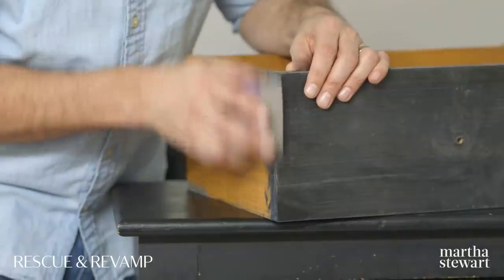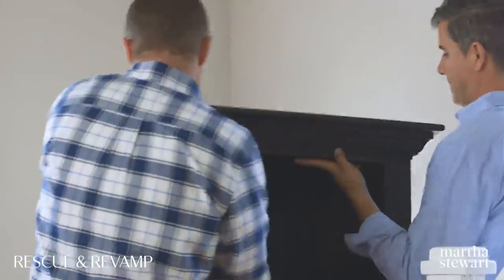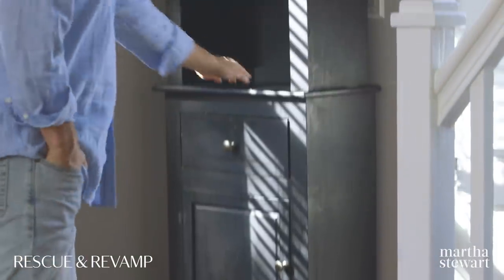Hi everyone, I'm Anthony Alusha and welcome to Rescue and Revamp. Today I'm going to show you how to take your most cherished family heirlooms and bring them to life.